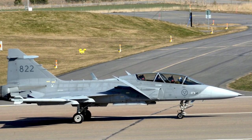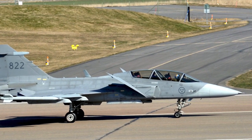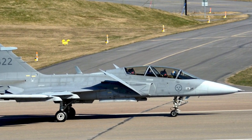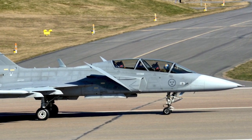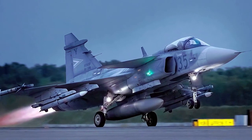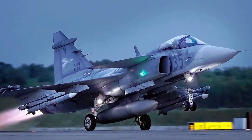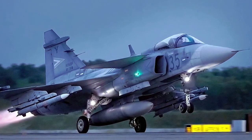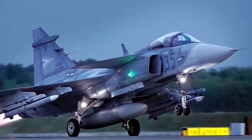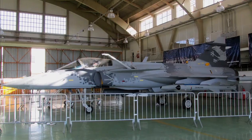Long service life: the Gripen is designed to have a long service life, which means that the initial investment can be spread out over many years. Technology transfer and local production: Saab often offers technology transfer and local production options to countries that purchase the Gripen, which can lead to cost savings and economic benefits, allowing the purchasing country to maintain and even produce the aircraft domestically. Note that while the Gripen is often considered cost-effective, actual cost-effectiveness can depend on many factors, including the specific needs and circumstances of the purchasing country.